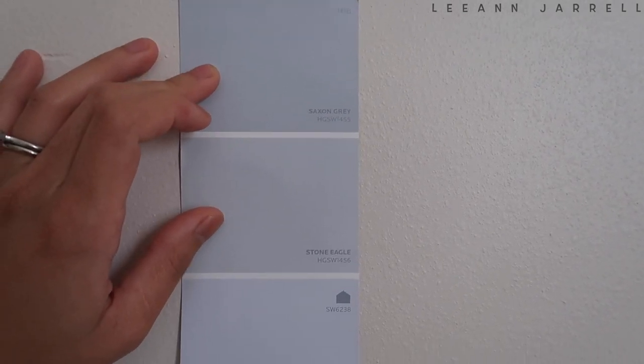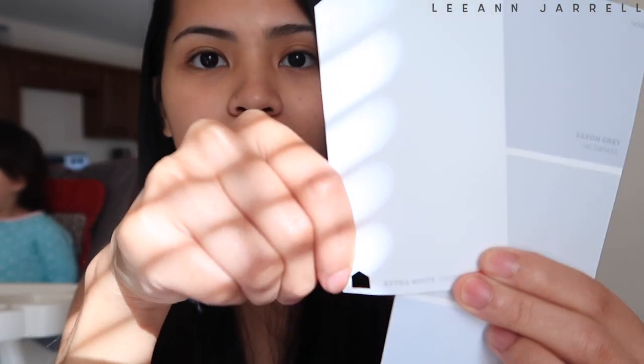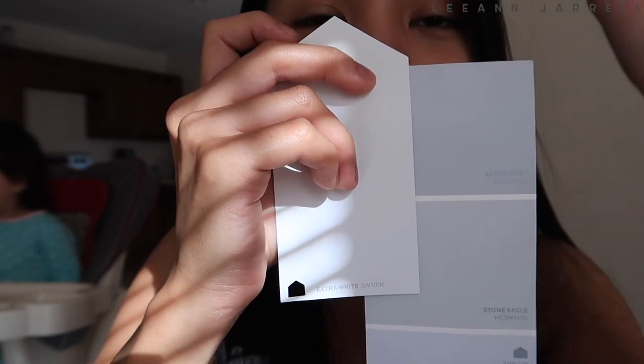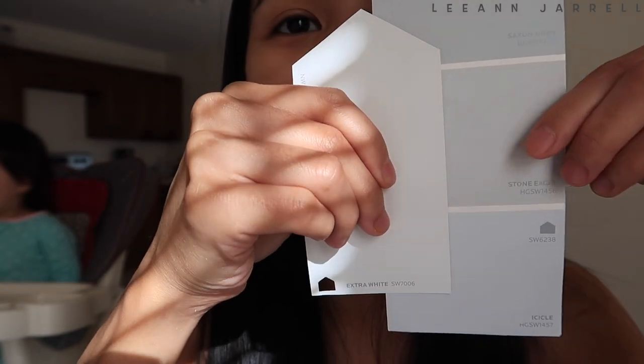I'm gonna talk to my husband about it and we'll see where we go from there. These three are the only choices I'm going to have for the walls inside the house. I wanted to pair them with this color called Extra White — it has more of a blue undertone to it. I feel like it's going to go so well with either of the two. Look at that — you can see how this would pop out with this kind of trim color.